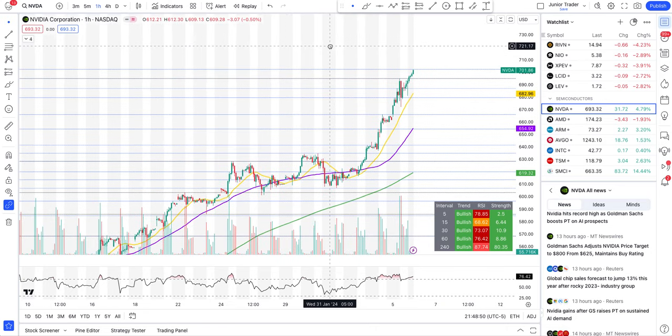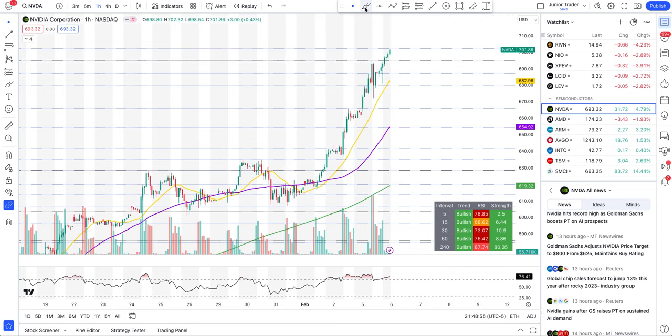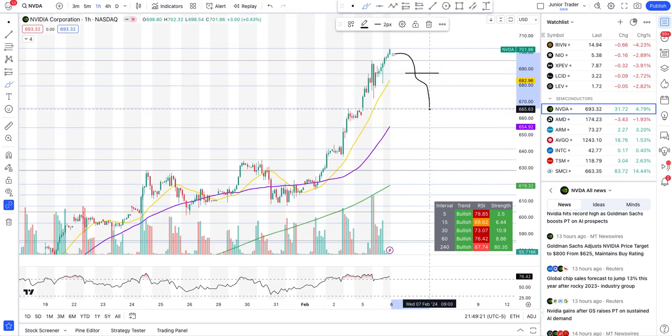Tomorrow I expect it could make another leg up. Watch the level between $687 and $695 — if it comes down and tries to find support at $686, this could still be a long play, trading it to the upside toward $702 or above. However, if it breaks below $687, I'd expect a day or two of cool-off down to around $665, though it will still remain very bullish overall.